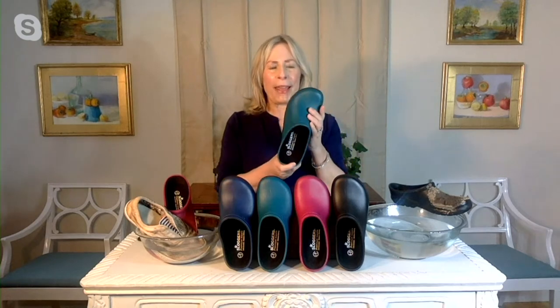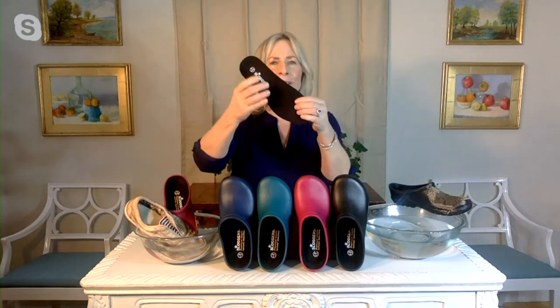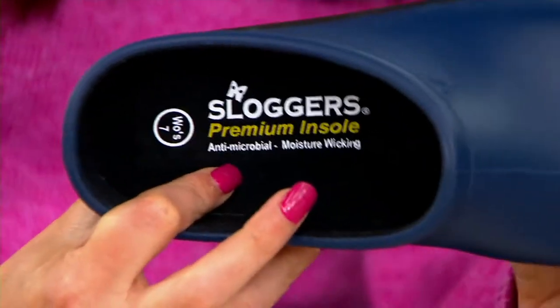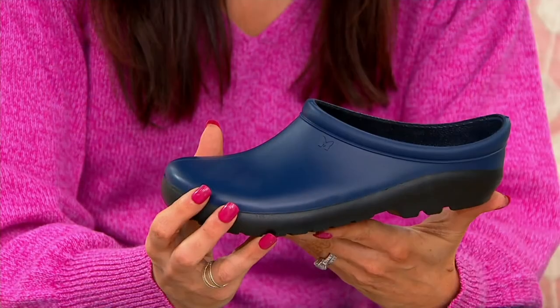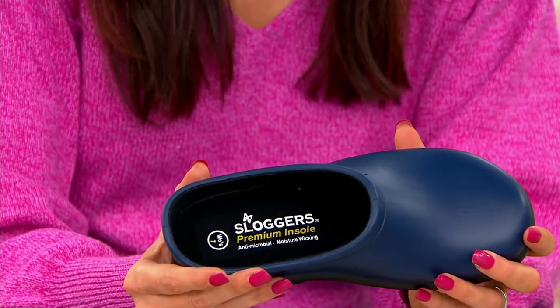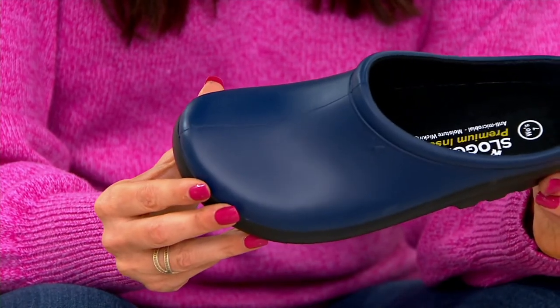This is our only pair of plain-colored sloggers, so if you just want a plain color, this is the place to come. What you get is all-day comfort and support with this incredible memory foam insert — it's moisture-wicking, antimicrobial. It's our backlist traditional clog shape. I first introduced this about 15 years ago. Also, I always forget to mention: Made in America, in Gardena, California.